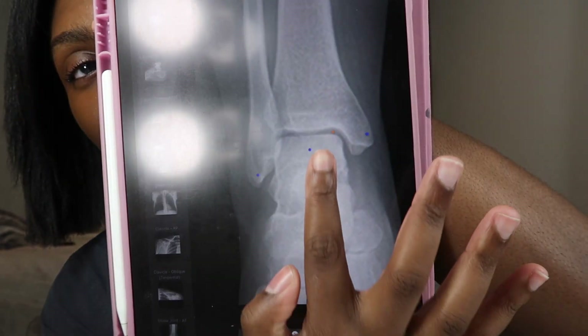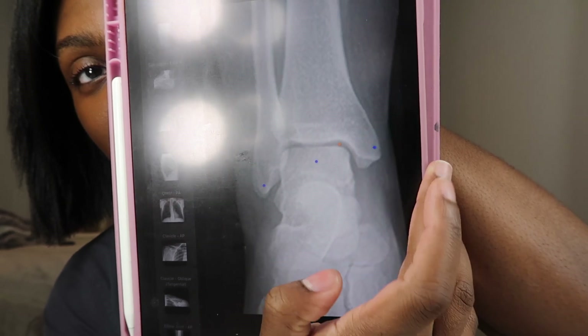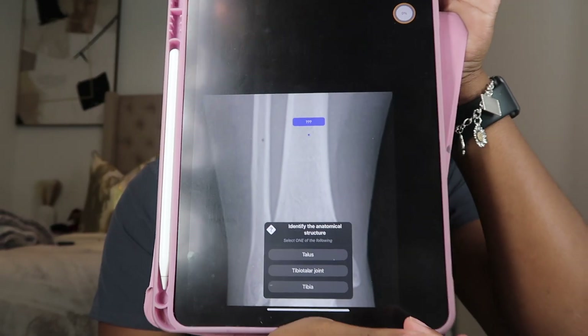Another tool I use is called X-Ray Anatomy. It has literally every radiograph and you're able to view them. For example, an ankle will have little dots on it, and when you click the dots it tells you what the structure is — like joint spaces. I do this whenever I'm in bed and don't feel like studying but know I need to learn my joints and bones. They even have a feature where you can quiz yourself and it tells you if you're right or wrong. You can find similar ones on the Apple Store.